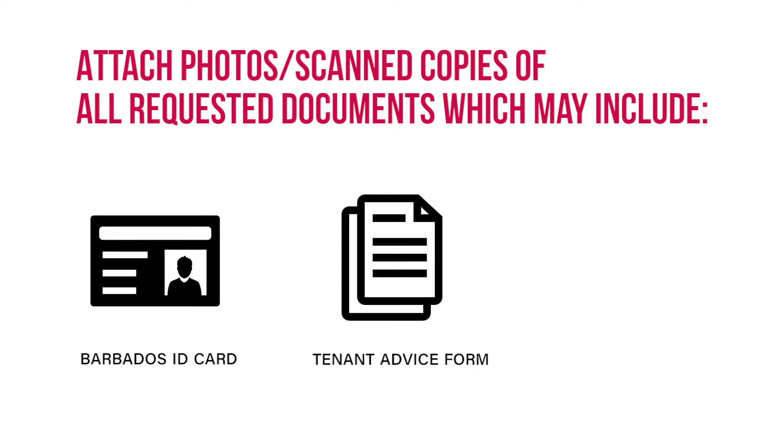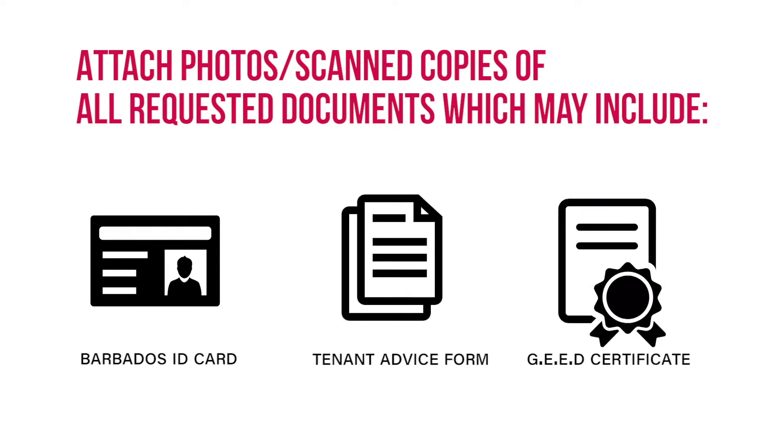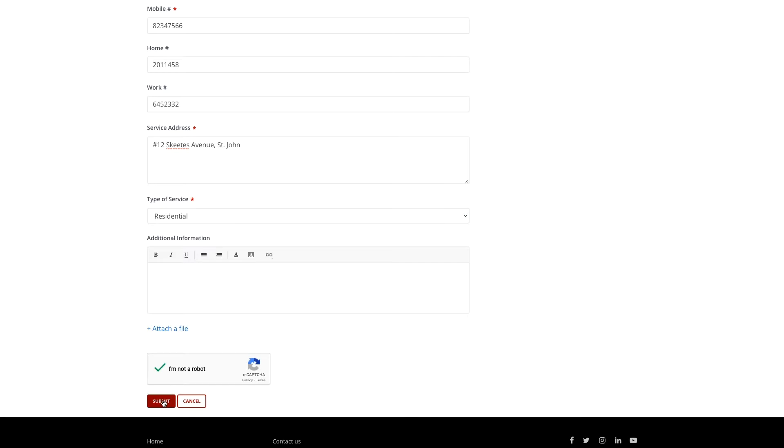Tenant Advice Form, or Government Electrical Certificate. Click Submit, and this completes the request.